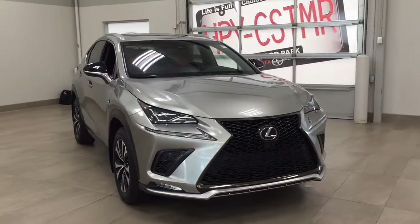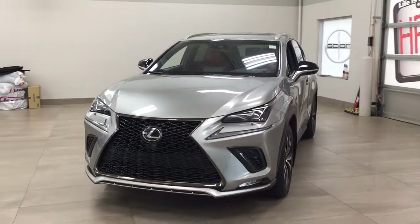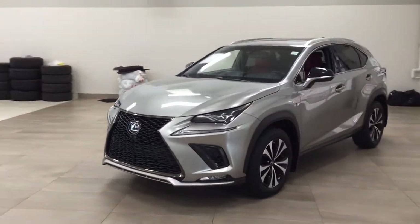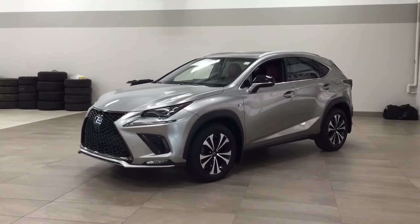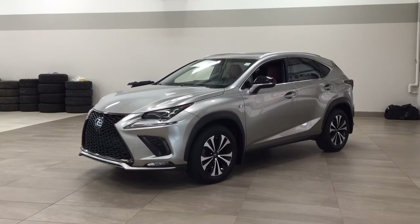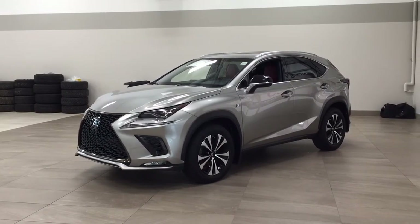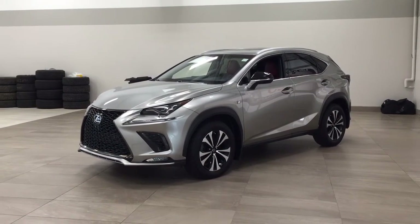Thank you so much for watching this video today. If you have any questions, please visit us at 31 Audemars Road in Sherwood Park, Alberta, Canada. Our phone number is 780-410-2455, or visit our website at sbtoyota.com to reach us by email. If you have any comments or additional questions, please leave them in the comments section below. Make sure you have a great day, and I hope to see you next time.